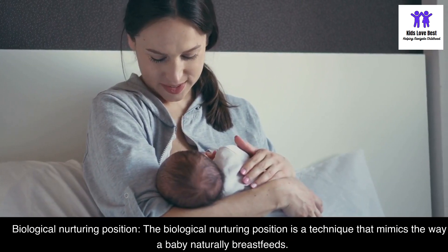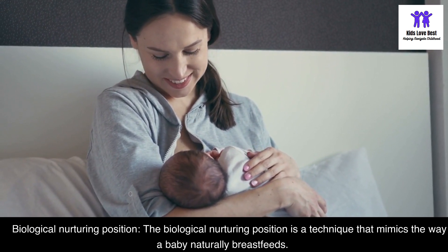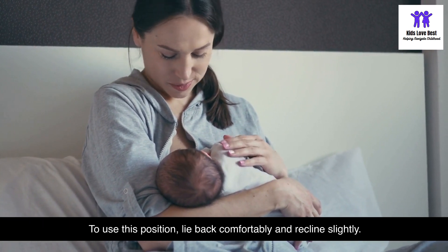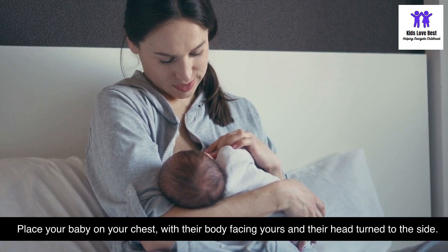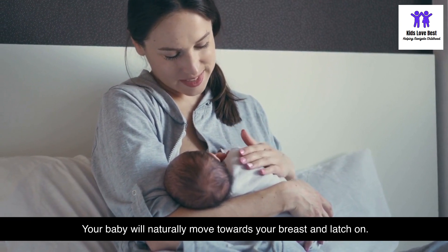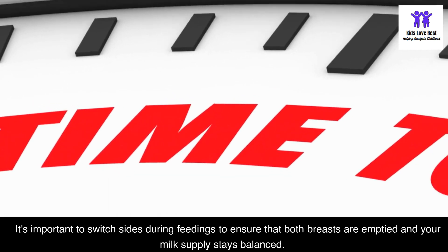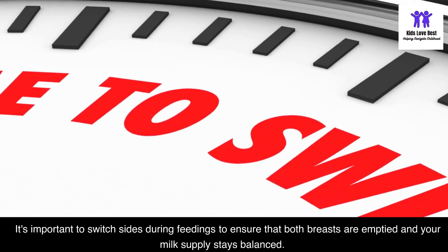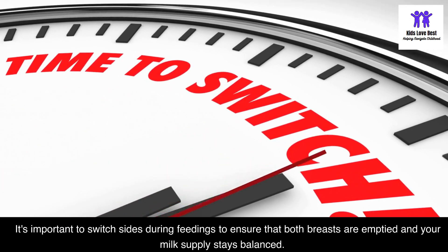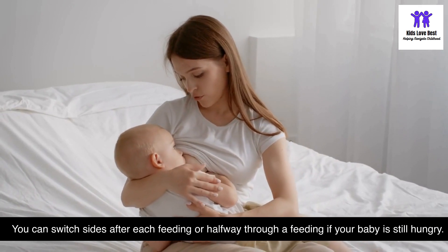The biological nurturing position is a technique that mimics the way a baby naturally breastfeeds. To use this position, lie back comfortably and recline slightly. Place your baby on your chest with their body facing yours and their head turned to the side — your baby will naturally move towards your breast and latch on. It's important to switch sides during feedings to ensure that both breasts are emptied and your milk supply stays balanced.